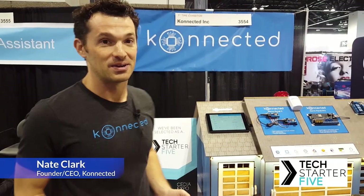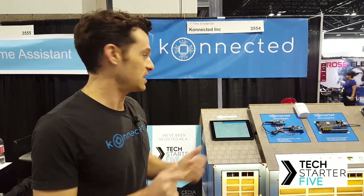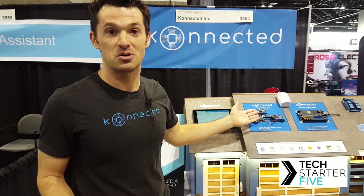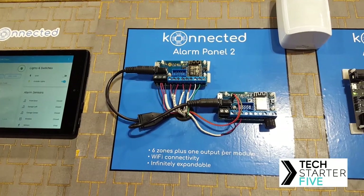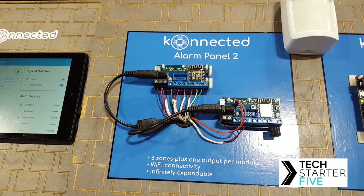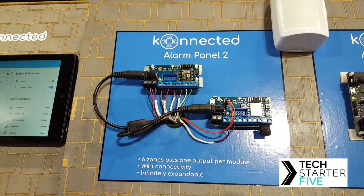I wanted to tell you a little bit about my company and the product. Connected — we're basically rethinking the alarm panel and bringing it into home automation, and that's what's really been exciting showing this to our professional integrators here at CEDIA. The Connected Alarm Panel 2 is our new product that we just re-engineered and released here at CEDIA. It's essentially a drop-in replacement for a traditional wired alarm panel that takes all of your wired sensors and zones, including your siren, and imports them directly into a home automation platform.